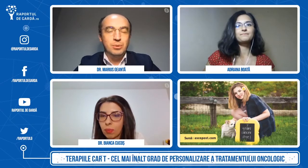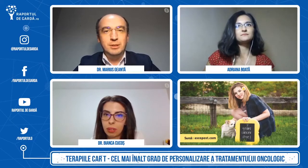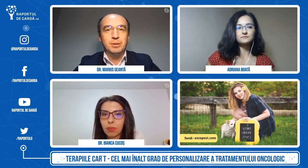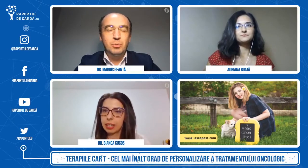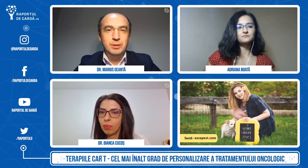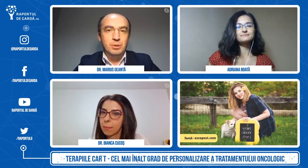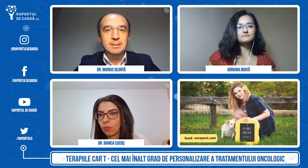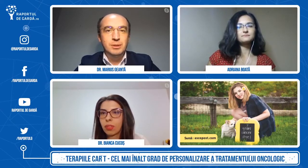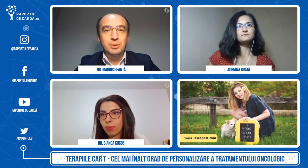Ne uităm la scorecardurile pentru evaluarea tehnologiilor medicale, cumva încercând să înțelegem dacă terapiile respective vor trece sau nu de această evaluare, dacă și când vor ajunge să fie folosite de pacienți. Și la un moment dat apare o astfel de poveste, vedem un astfel de film care ne înfățișează viața. Pentru că dacă Emily, în urmă cu 8 ani, nu ar fi primit acest tratament, astăzi nu am fi discutat despre ea și nu am fi văzut cum viața ei a mers mai departe — cum a scăpat de cancer și cum se bucură de copilărie.